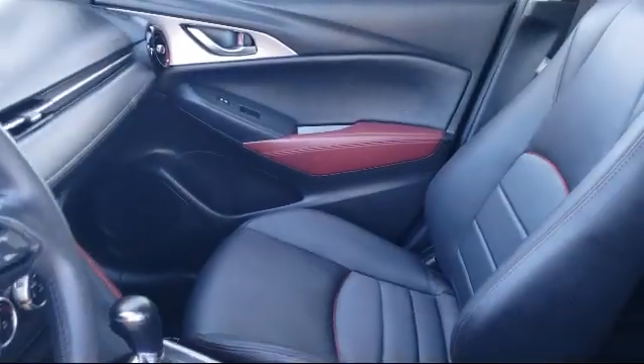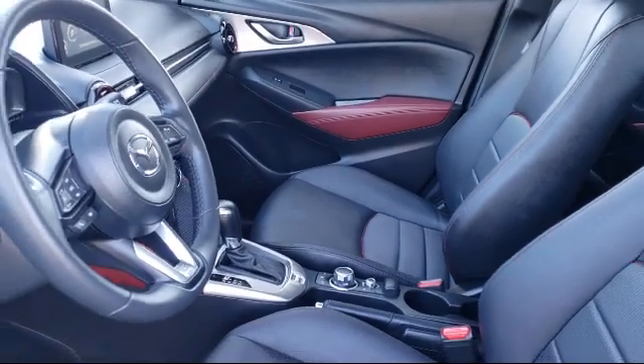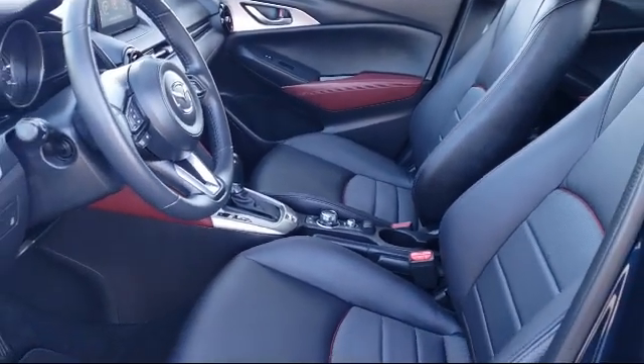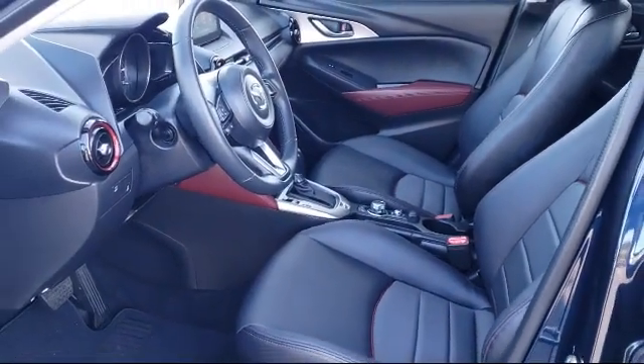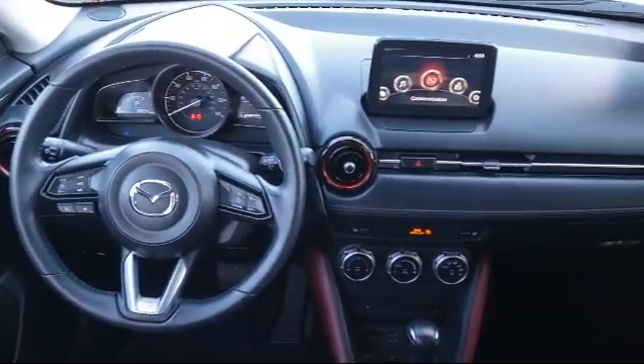To be eligible, vehicles must pass a 160-point inspection covering major to minor components. Each vehicle is tested to make sure that it meets Mazda's highest standards, so you'll feel confident and enjoy every drive in your certified Mazda.